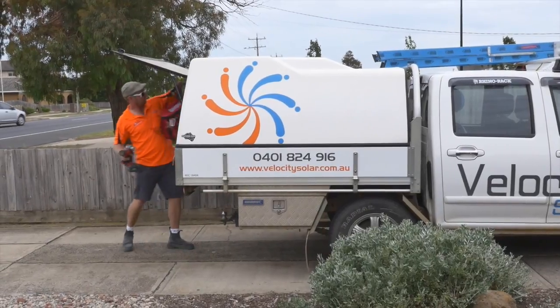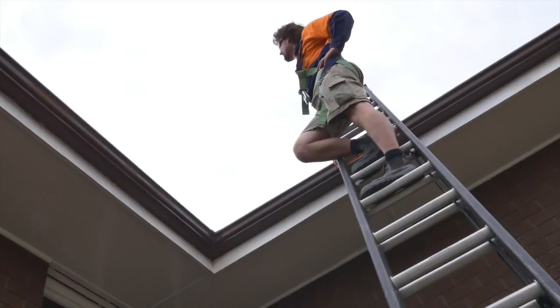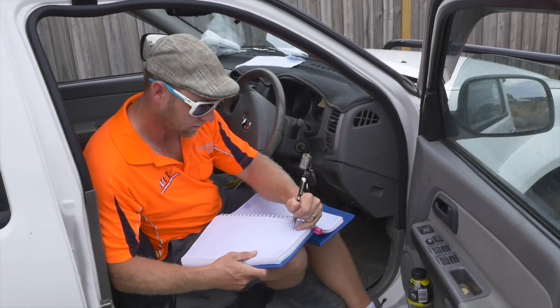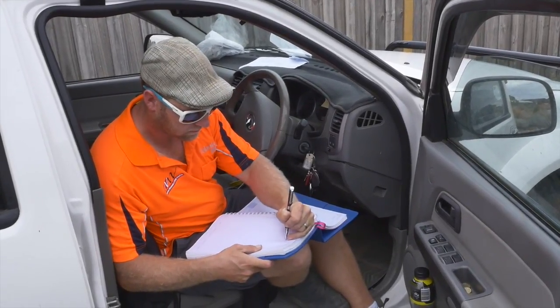At Velocity Solar, we offer a free consultation and meet you on site so that we can have a look at the site specifics. The benefits of having a look at site specifics is that we can then see the tilt of your roof, the angle of the roof, whether it's tin, tile, or whether it's flat, and go through all the ins and outs to make sure we're designing the right system to meet your needs.